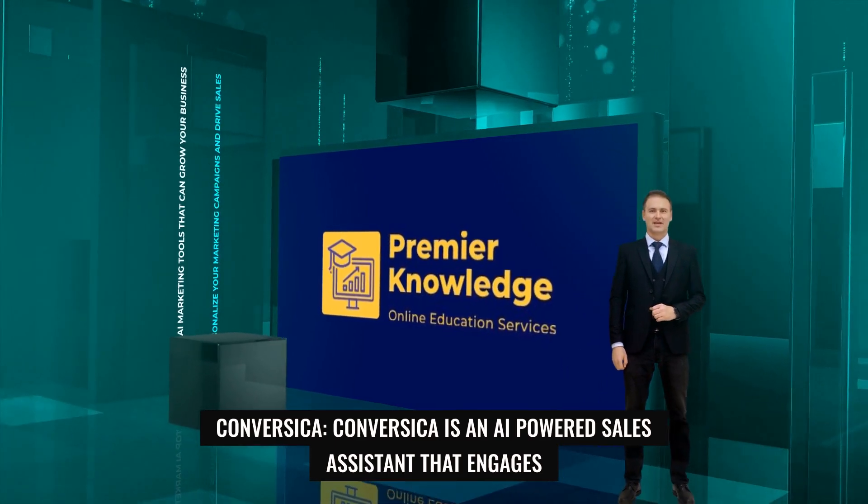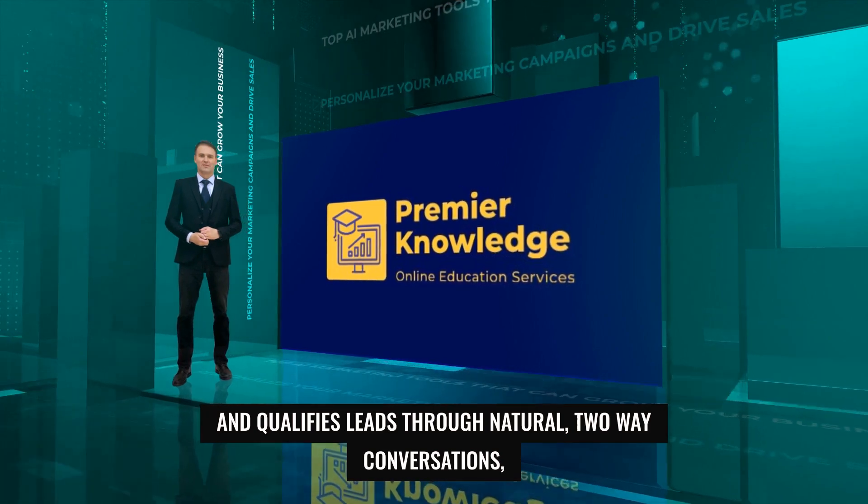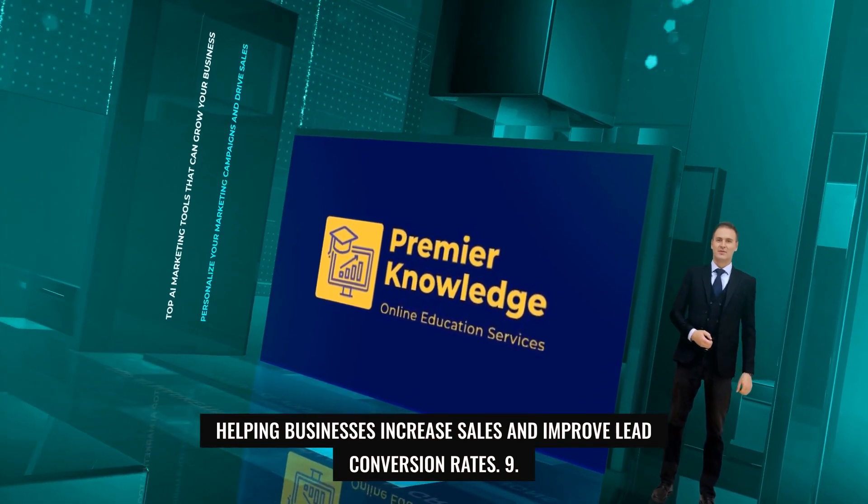8. Conversica. Conversica is an AI-powered sales assistant that engages and qualifies leads through natural, two-way conversations, helping businesses increase sales and improve lead conversion rates.